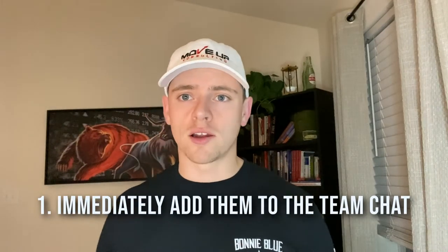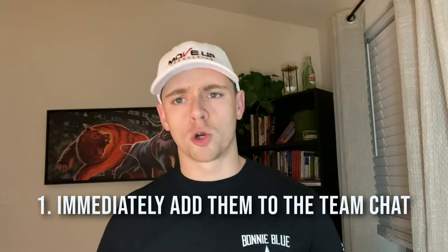Number one: as soon as that person gets hired, you want to get them added to the team chat, the team communication thread. If you're using Slack or GroupMe — personally I recommend Slack, that's what we use — right away you want to send an introductory message telling everybody about this new person. Put a little thought into it. Say something like, 'This is Josh, they just moved to the area, grew up in Canton, Ohio, have a background in X, Y, Z. We're super excited for them to start. When you see them, make sure you introduce yourself and let's get them up to speed.'